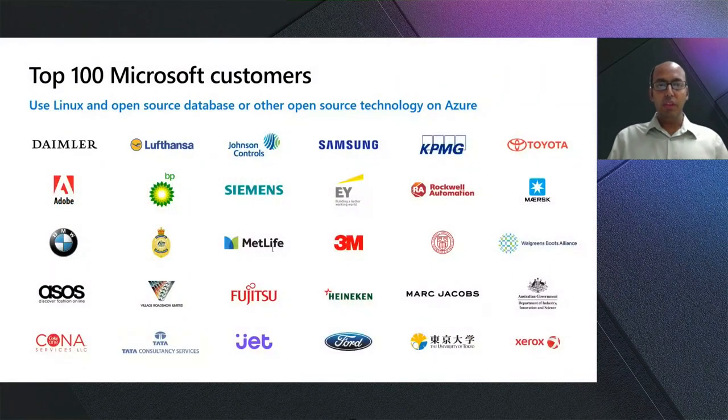Azure provides productive, hybrid, intelligent, and trusted infrastructure for all businesses to address every customer's needs. Regardless of the industry, workload, or use case, our top customers are already deploying Linux and open-source technology for their mission-critical and production-grade workloads on Azure.